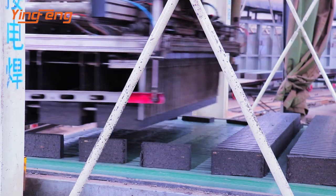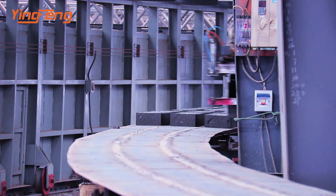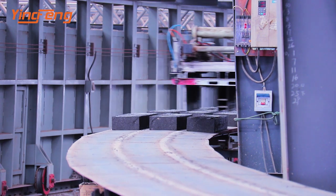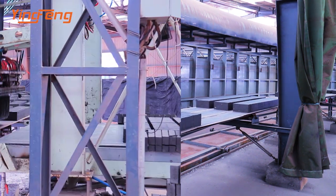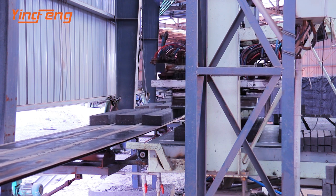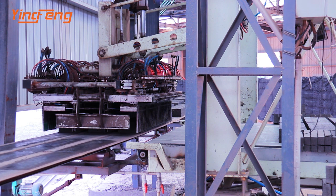The on-belt stacker stacks green bricks onto the circle brick belt. The circle brick belt conveys the grouped bricks under the off-belt stacker. The off-belt stacker unloads the green bricks from the circle brick belt and stacks them onto the rotary group belt for the robot.